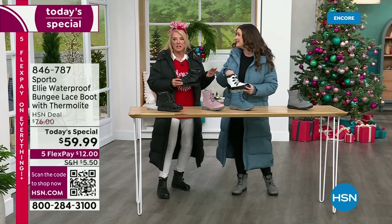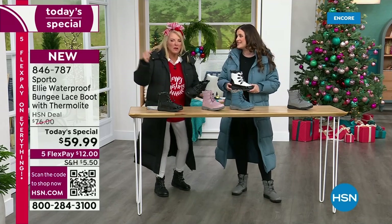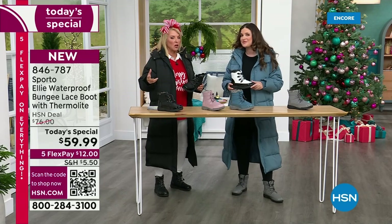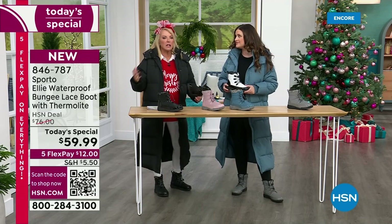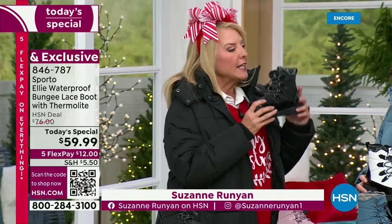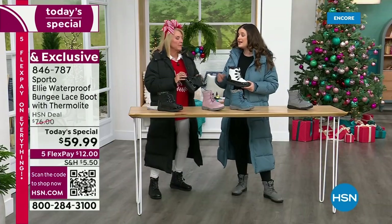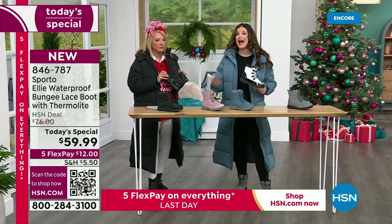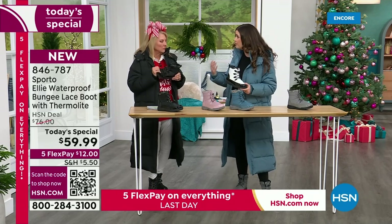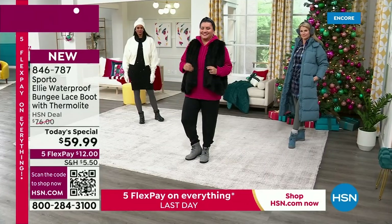These are waterproof — not just water resistant, waterproof. There's a double seal between the upper part of the boot and the outsole; nothing is getting in except your feet. We are known for our ecosystem technology and a thermal light core. The thermal light core locks in your own body heat without letting it overheat. Did you hear that part? How often have you put on big heavy winter boots and then gone into a store and you're dying because you're sweating so much?